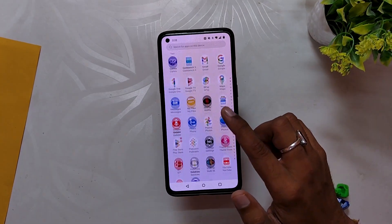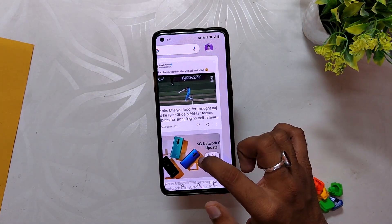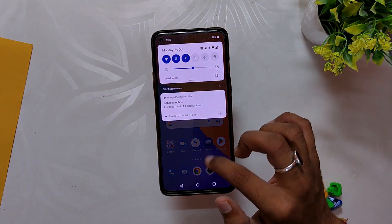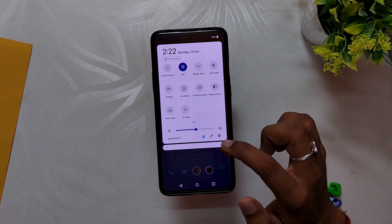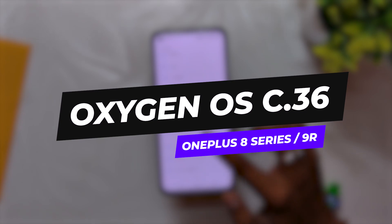Hello guys, welcome back to the channel. I hope you are doing extremely fine. My name is Prince and you are watching. In this video I am going to show you the latest update of OxygenOS 12.1, that is C.36, released for the OnePlus 8 series and OnePlus 9R. So without wasting any more time, let's get started.